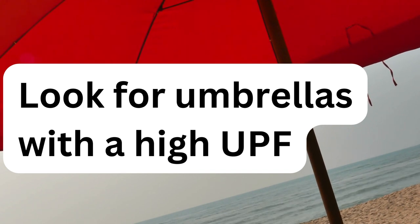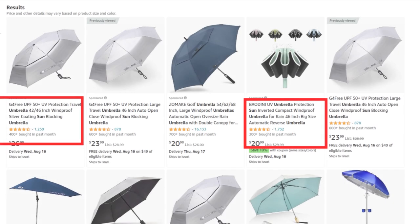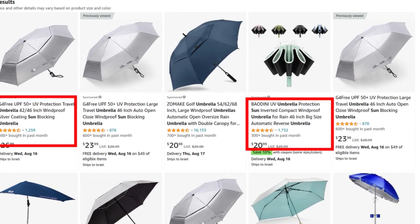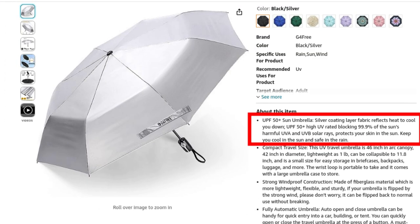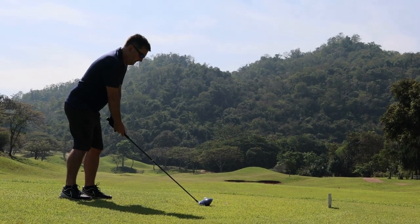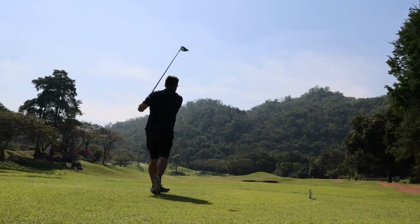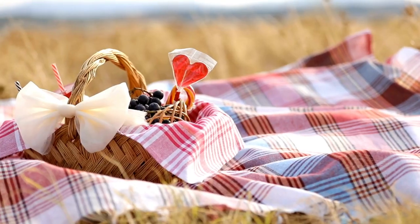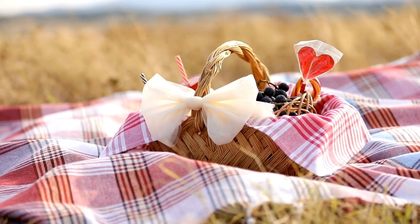Is a specific type of umbrella more effective than others? There are a few different types of umbrellas designed specifically for sun protection. Sun umbrellas are typically made of a tightly woven fabric that blocks UV rays and often have a UPF rating of 30 or higher. Golf umbrellas are also a good option — they're large and provide a lot of shade, though they can be bulky and difficult to carry. Picnic umbrellas are another good option; they're typically made of a lightweight fabric, and are easy to carry and set up.